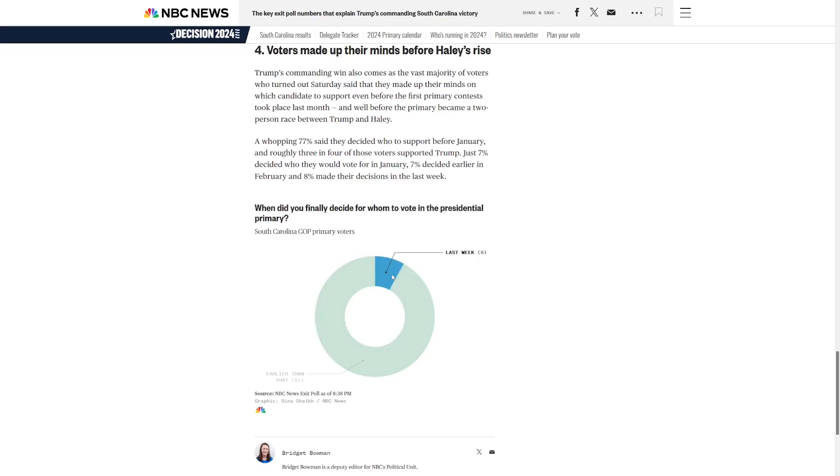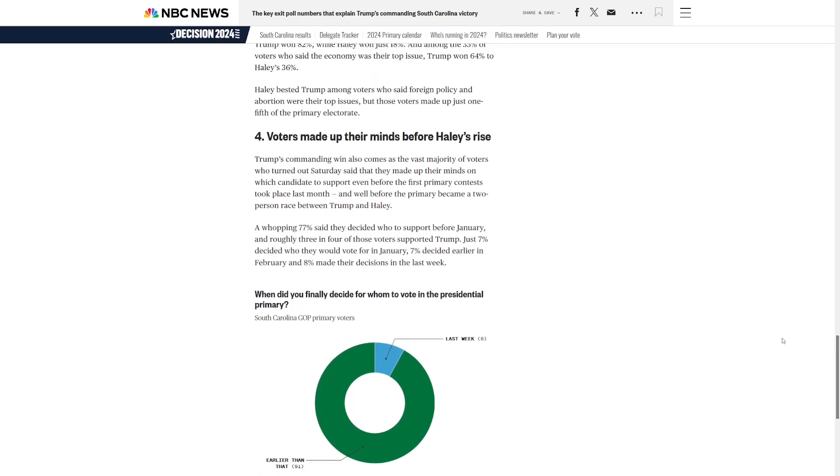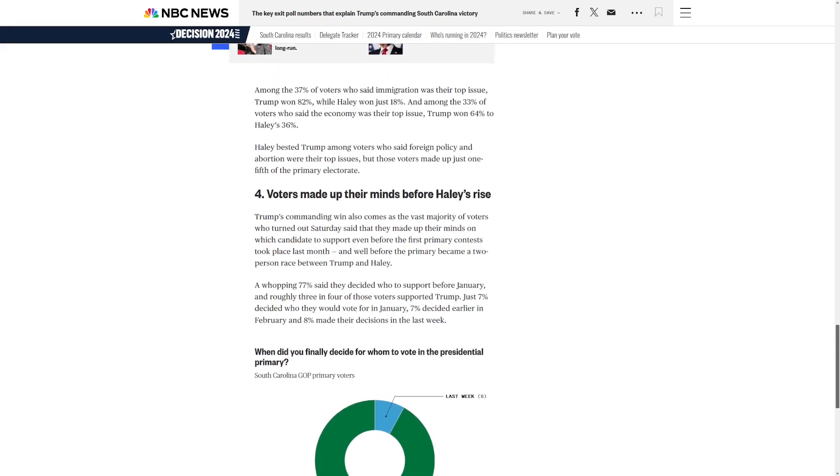So it's another win for Trump. This was Haley's home state — if she can't win here, it doesn't look like she's going to be able to win anywhere. She did worse in her home state than she did in New Hampshire. With the open primaries and lack of competition on the Democratic side, the takeaways might be a little harder to pull out.